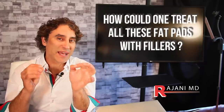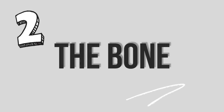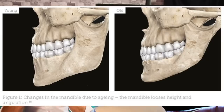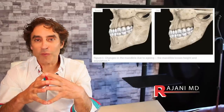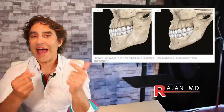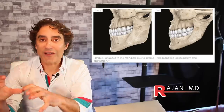Imagine treating all these fat pads with fillers — Botox does something totally different. How could one treat all these fat pads with fillers and make things confluent again? It's just not possible. Number two is the bone, and a lot of people don't think of the bone. This is why facelifts alone just don't work for most people — they need to add fat, add some contouring, add some filler, and collagen stimulation after a facelift, because the facelift doesn't change the contour of the underlying bone.